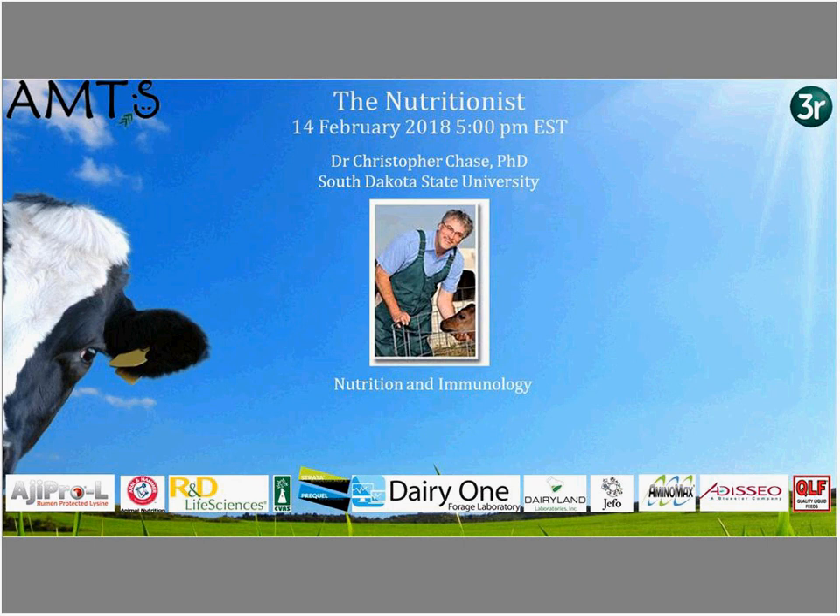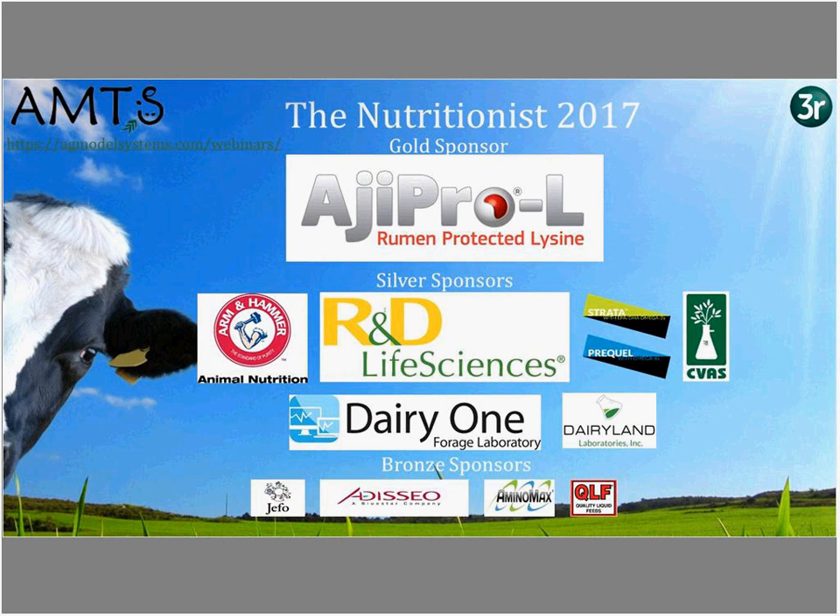Thanks to the generous sponsors who help bring great speakers and support all the work that goes into these webinars. The gold sponsor is Ajinomoto Heartland Superior Nutrition Through Amino Acids. Silver sponsors include R&D Life Sciences, Vertis, Cumberland Valley Analytical Services, Dairy One Forage Laboratory, and Dailin Laboratories. Bronze sponsors are Jifo, Ajao Amino Max, and Quality Liquid Feeds.